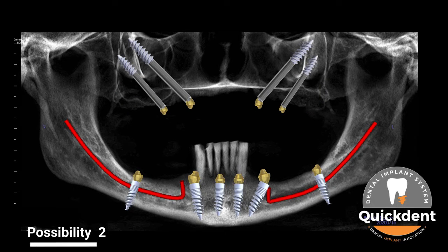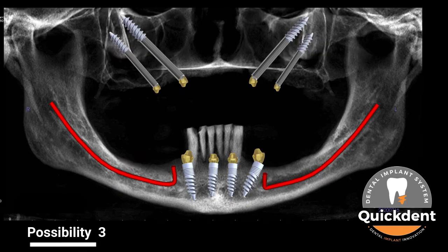Possibility No. 2: with 4 implants as quad zygoma in the maxilla and 6 implants in the mandible with 4 of them in the intermental foramen region and 2 implants in the posterior mandible with nerve bypass. Possibility No. 3: with 4 implants as quad zygoma in the maxilla and 4 implants in the mandible within the intermental foramen region.